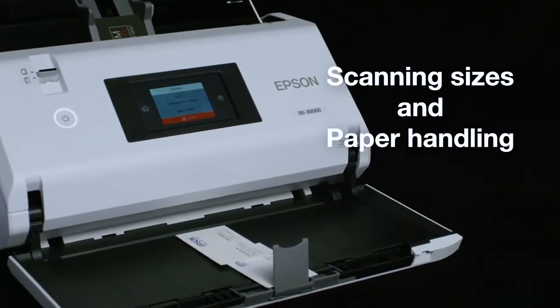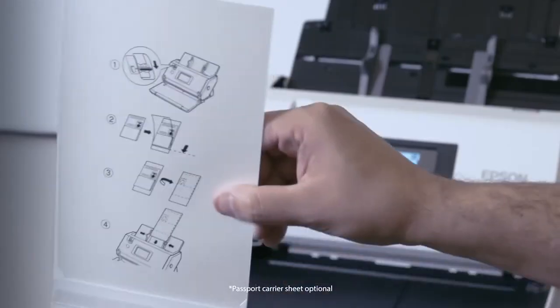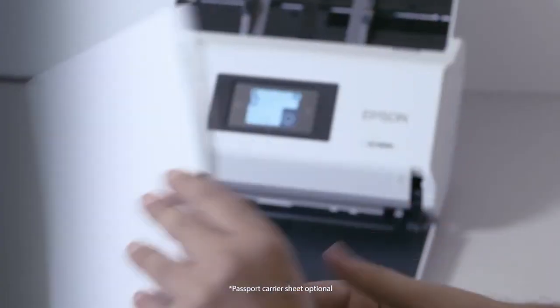Both scanners support a wide range of media, from business or ID cards up to 12 by 220-inch documents, and include a scanning carrier sheet for passports or small booklets.